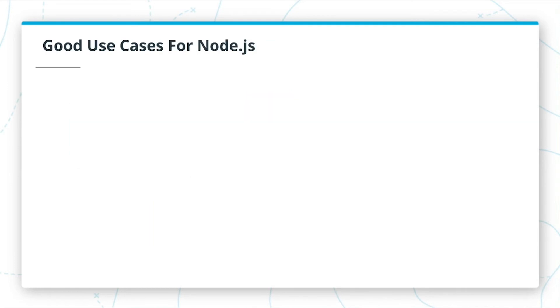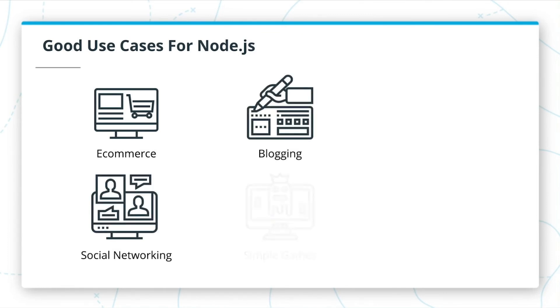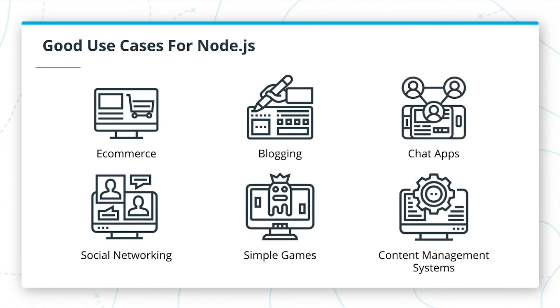Because it is easy to use, maintainable, and scalable, there are a lot of good use cases for Node, including e-commerce solutions, most social networking applications, blogging platforms, simple games, chat applications, and custom content management systems.